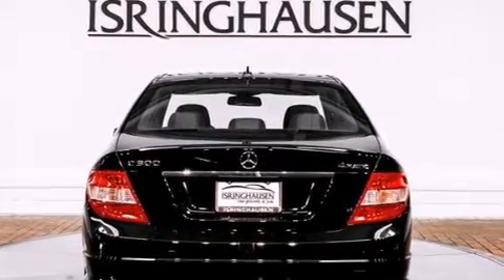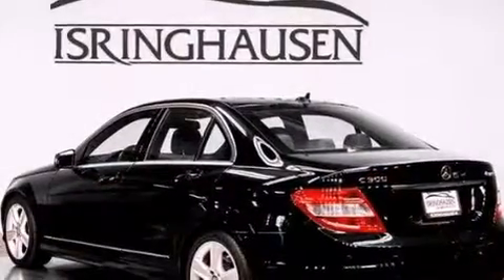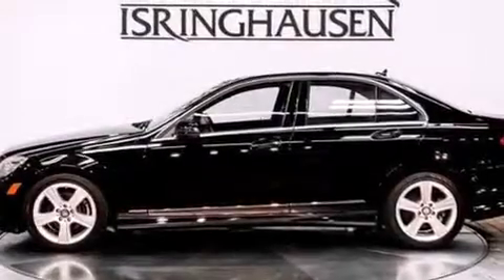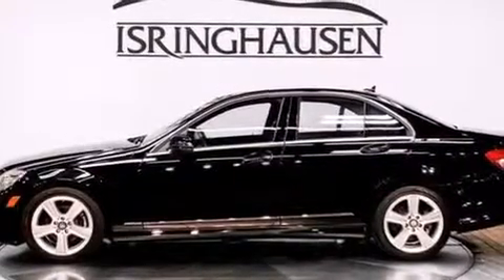Its top features include a navigation system, a sunroof, heated seats, a portable music device-ready stereo system, and 100% commercial-free Sirius satellite radio.